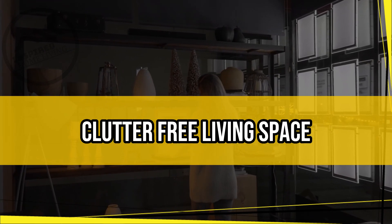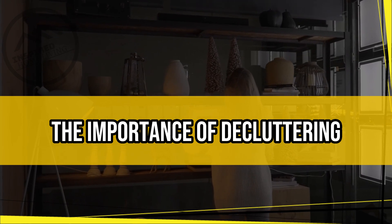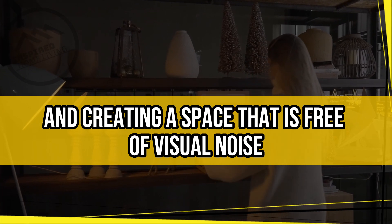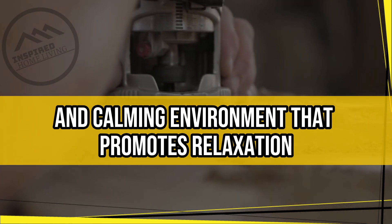Clutter-free Living Space. Minimalist interior design emphasizes the importance of decluttering. This means getting rid of unnecessary items and creating a space that is free of visual noise. The goal is to create a peaceful and calming environment that promotes relaxation.